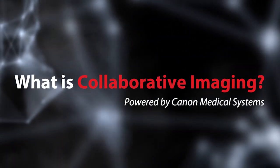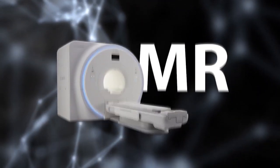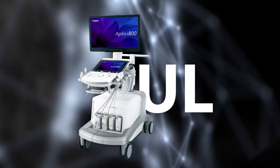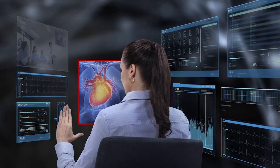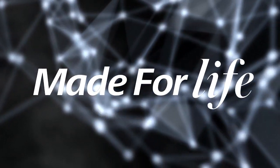What is Collaborative Imaging? Collaborative Imaging unites multiple modalities with innovative clinical applications to deliver patient-centered care with integrated imaging intelligence every step of the way. Born from Canon Medical Systems' made-for-life philosophy and unwavering commitment to our customers,